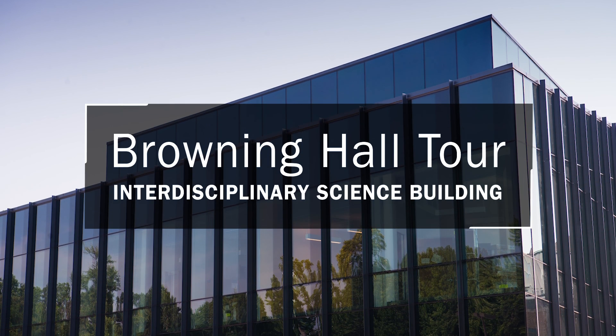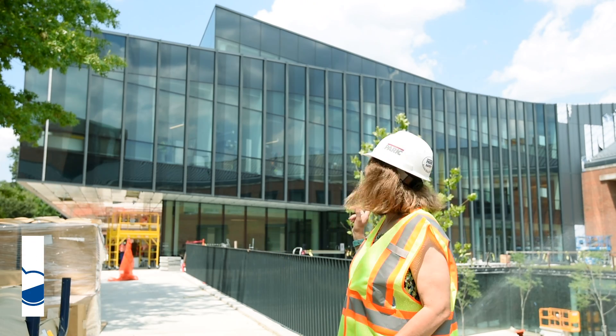I'm really excited today to be able to show you a tour of Browning Hall, the interdisciplinary science building and the new home for Webster University Science.